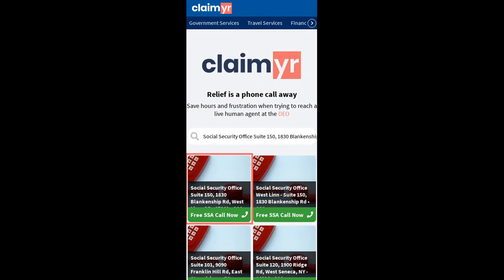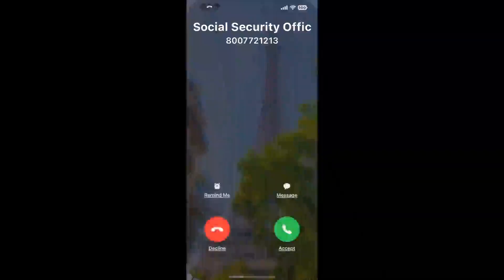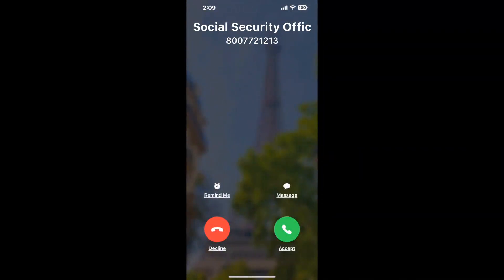Search for the Social Security Office Suite 150, 1830 Blankenship Ard, West Lynn, OR, 97068 option. Claimer can automatically call any phone line for you.